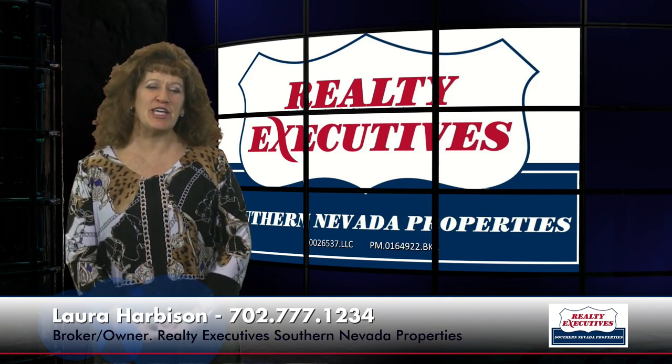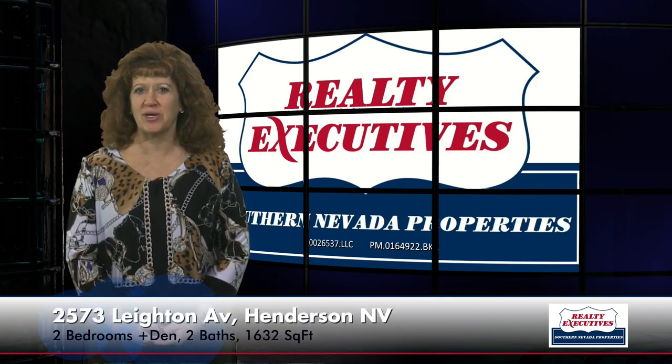Today I'm here to take you on a tour of 2573 Layton Avenue, which is a Monroe floor plan in the 55-plus age-restricted community of Sun City Anthem in Henderson, Nevada. This home features 1,632 square feet of living space,